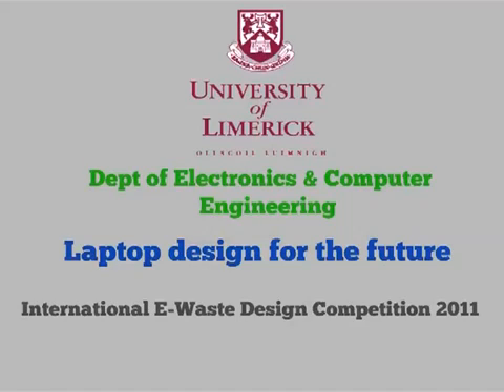Welcome to Laptop Design for the Future. In the next 10 or 15 years, there will be a huge shift in the way products are manufactured. There are several factors that will cause this rethink.